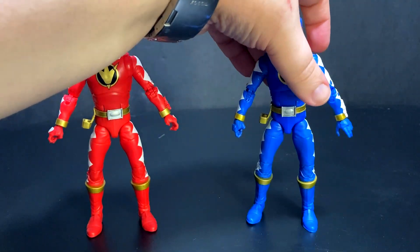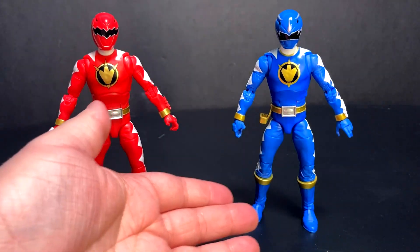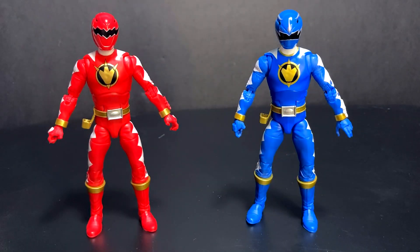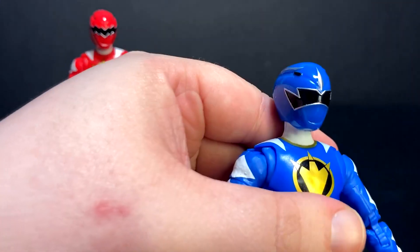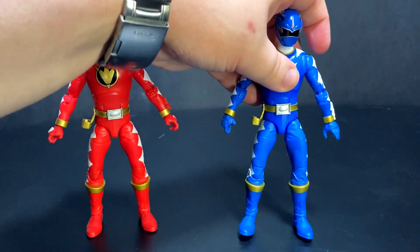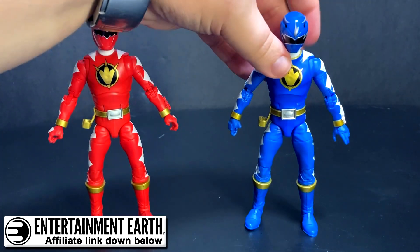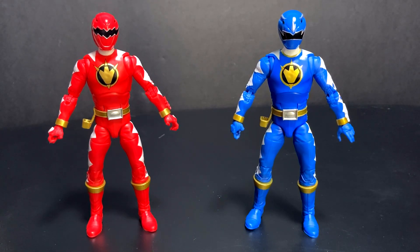I found the Red in a GameStop and haven't seen him since. I found the Blue in a Target once — there were like 2 or 3 of them — and since then I have not seen any more of them. Like with the other Lightning Collection figures, you do want to see these in person so you can pick out the best ones, because some had sloppy paint along the visor, and I've seen pictures online where the entire horn was not painted. But if you cannot find these at retail, enter2earth.com is one I always suggest. They've got most of the Lightning Collection either in stock or restocking soon.